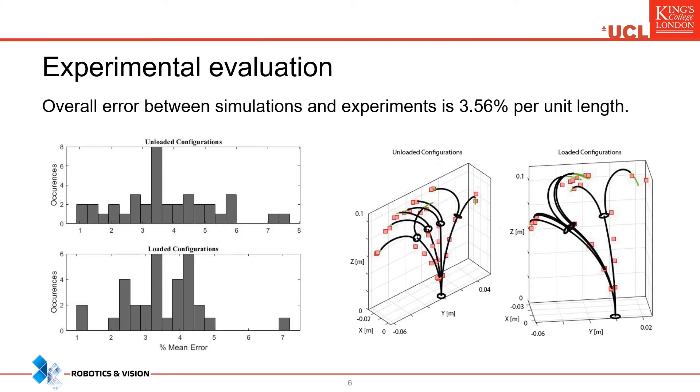The overall error between simulations and experiments was found to be 3.56% of the arc length. Such an error is close to state-of-the-art for non-hybrid systems.